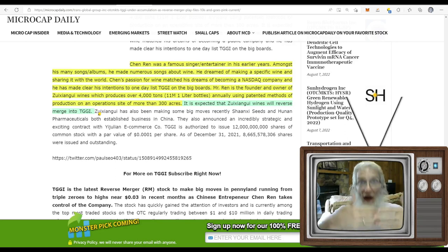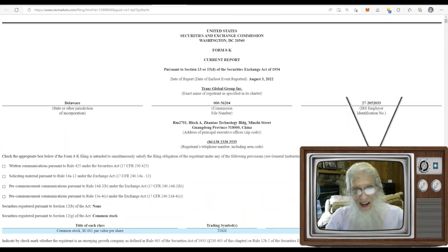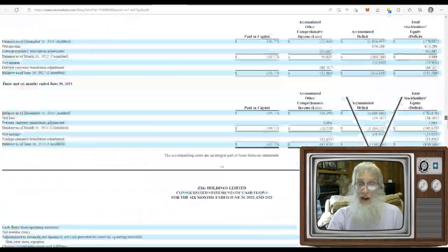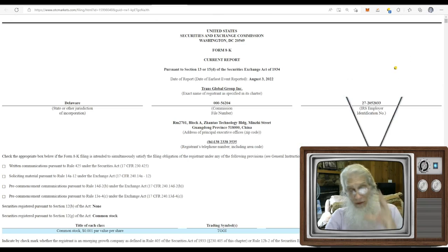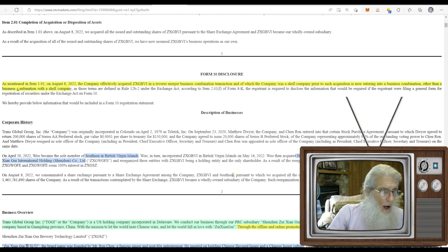Mr. Ren is the founder and owner of Zhuzhaigai Wines, which produces over 4,000 tons of wine — that's 11 million one-liter bottles annually — using their patented methods of production on an operation site of more than 300 acres. As of March, they expected Zhuzhaigai Wines to reverse-merge with TGGI. Nobody actually said the name — we just put two and two together: if Chen owns this and owns that, why wouldn't he bring them together? So let's get to the current stuff: this is an 8-K form — one of the longest 8-Ks I've ever seen.